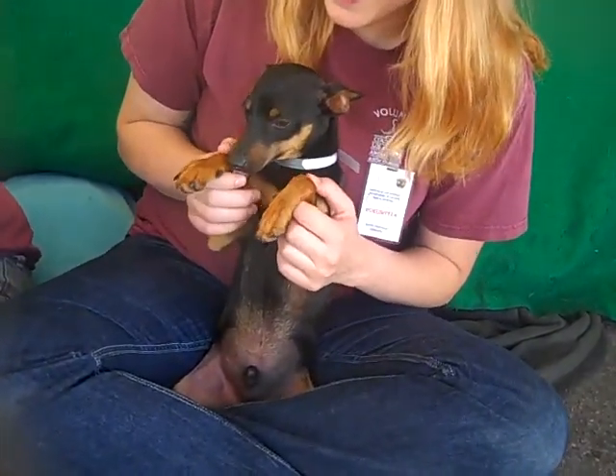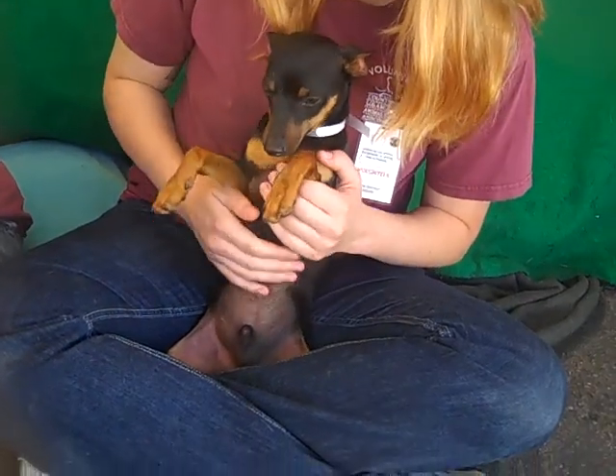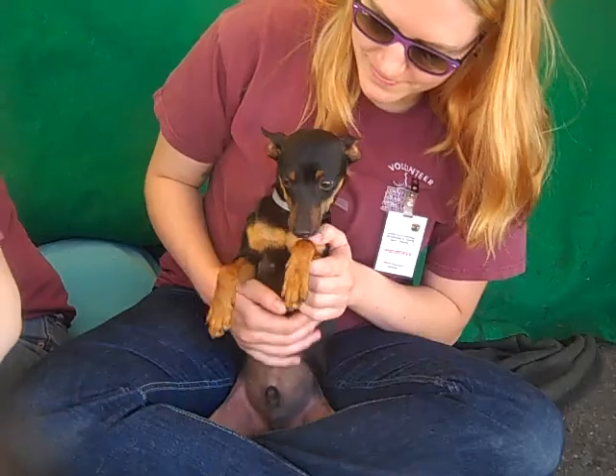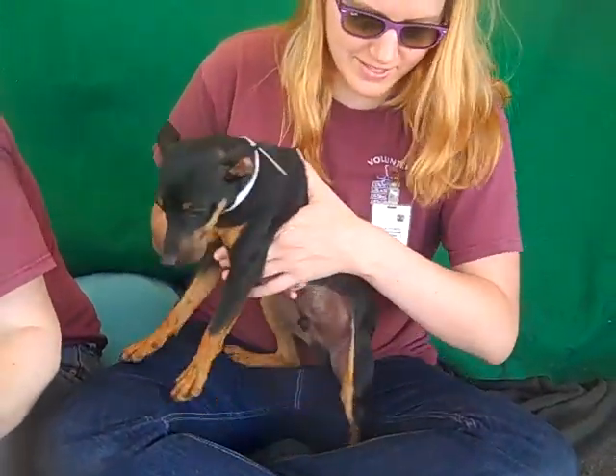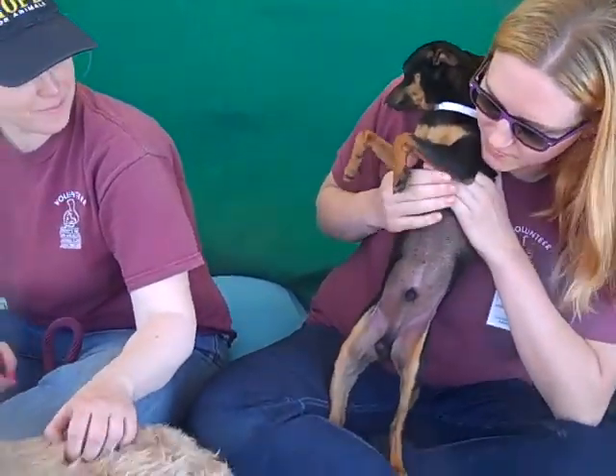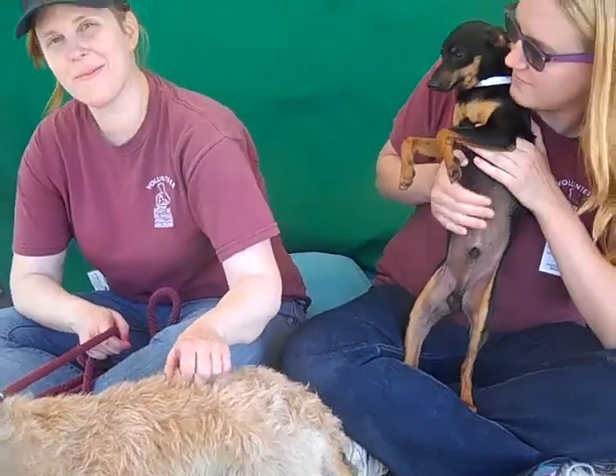Heathcliff's ID number at the shelter is A4812231. He's a little black and tan minpin and probably a purebred — he's got the docked tail. He's young, about a year old, and came in with his buddy Charlotte.